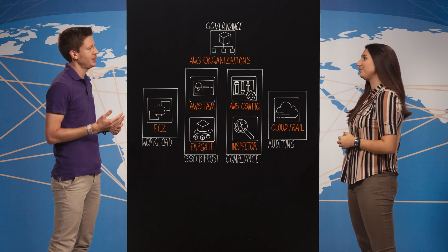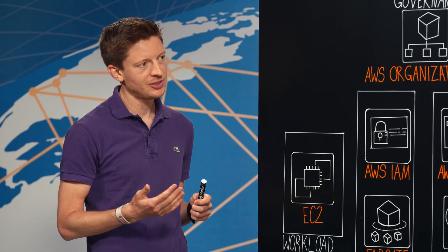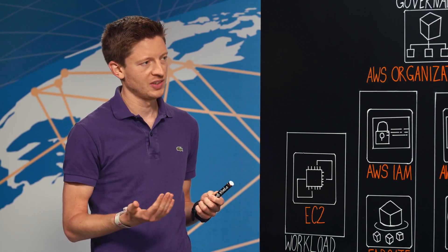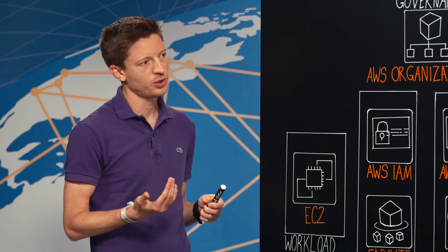I'm working at Volkswagen Financial Services and the company is coordinating the financial activities of the entire Volkswagen Group globally. We offer products such as financing, leasing, mobility services and insurance. And we ensure that our customers stay financially flexible and stay mobile in 48 markets.